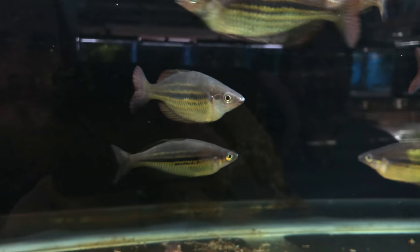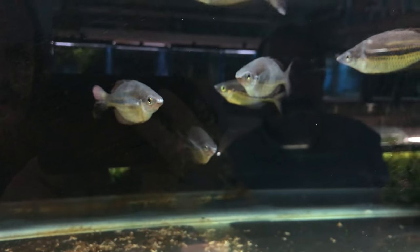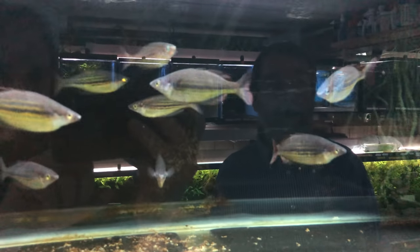We've got the Amari here — Melanotenia Amari. They're not showing their colors as good as they could. They get very, very golden. I think maybe it's time for a water change in that tank — they're not showing as good colors as I normally get on them. But that's certainly a worthy fish to get.